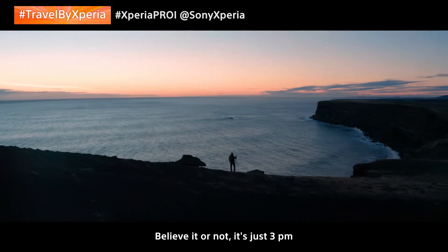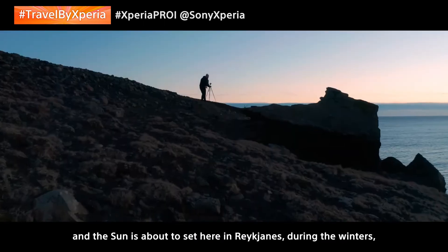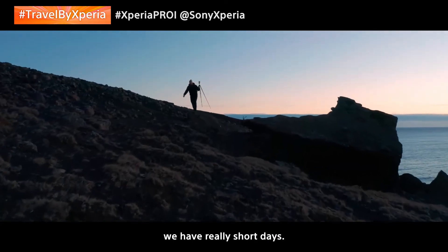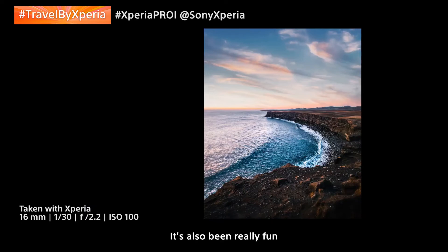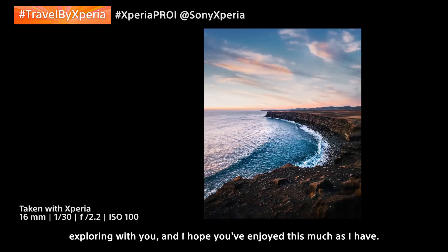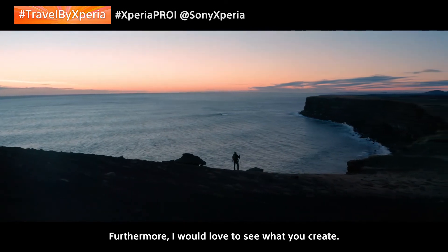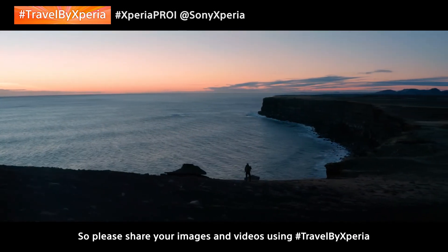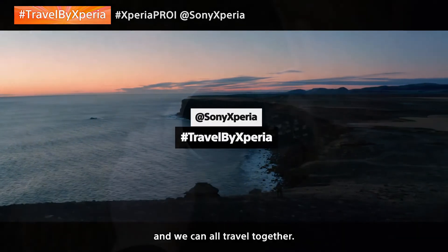Believe it or not, it's just 3pm and the sun is about to set here in Reykjanes. During the winters, we have really short days. It's also been really fun exploring with you, and I hope you've enjoyed it as much as I have. I would love to see what you create, so please share your images and videos using hashtag Travel by Xperia, and we can all travel together.